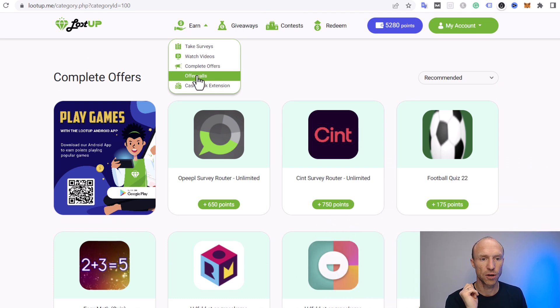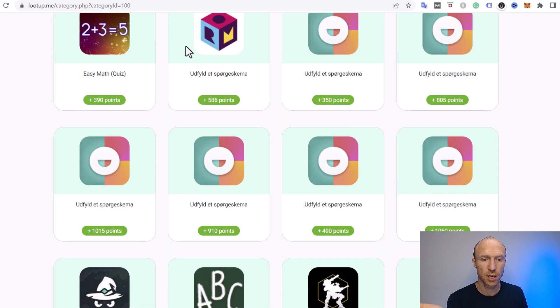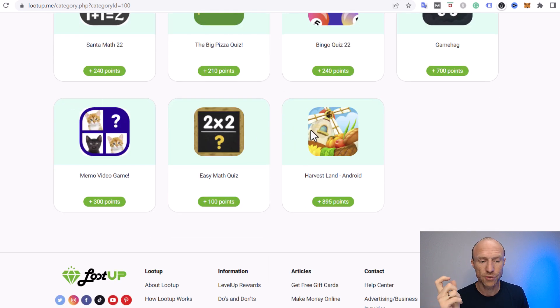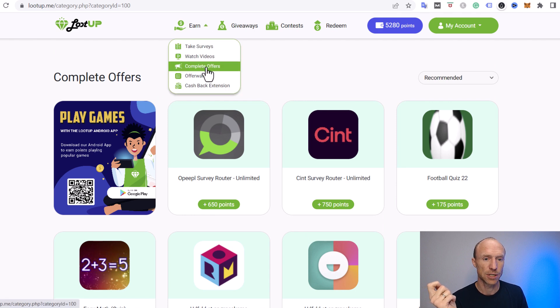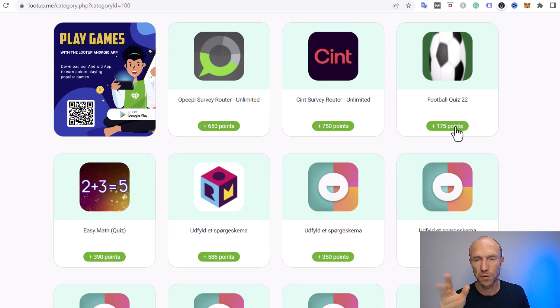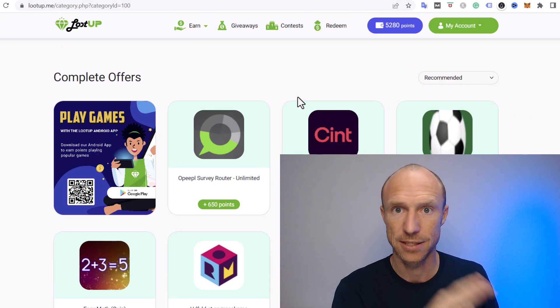There's also a 'Complete Offers' and offer wall section. If you've used get-paid-to sites before, you'll know this — it can be downloading an app and meeting certain requirements, signing up for a trial, or various small tasks. Loot Up has a decent amount of paid offers, and in my experience it keeps improving. If you choose wisely and read the exact conditions of each offer, you can earn some very nice extra money here.